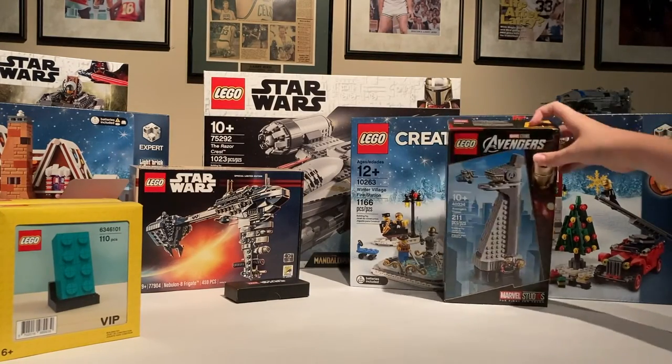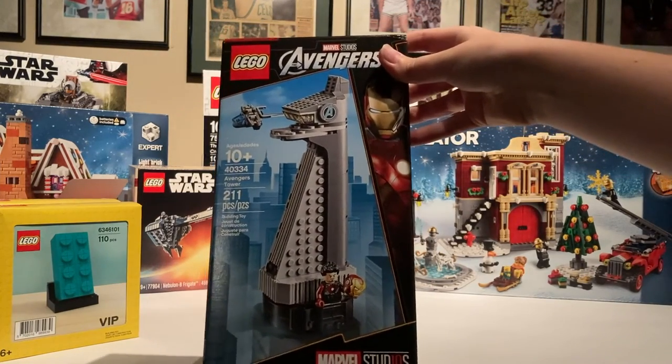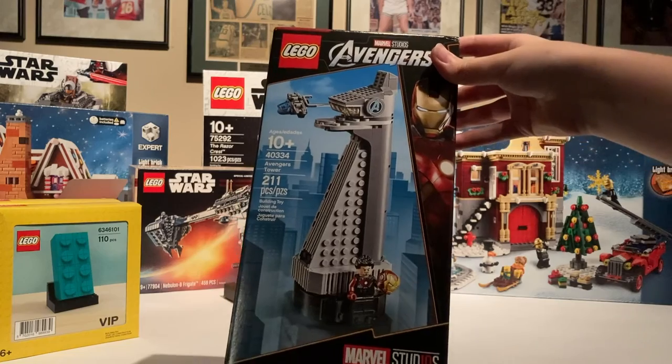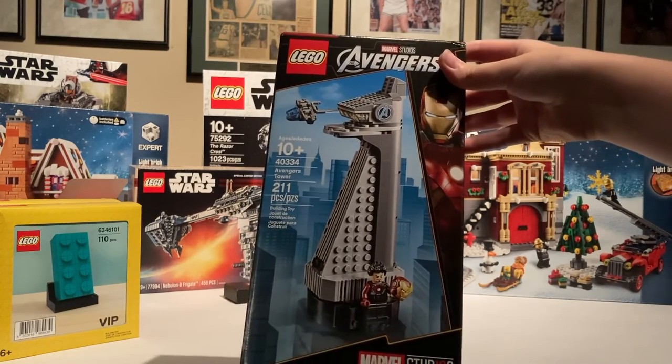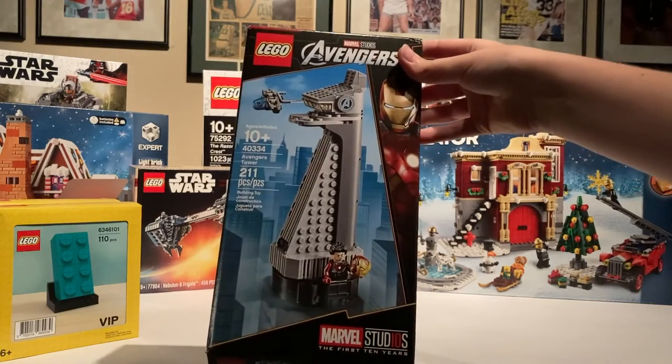I got the Avengers Tower — I believe this was a promo, but they released it on LEGO Shop at Home. After I watched Ash and Flash's video, I went and picked it up.